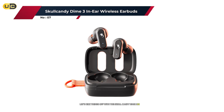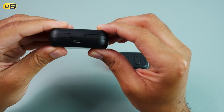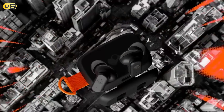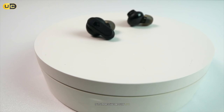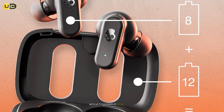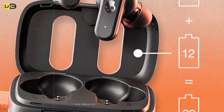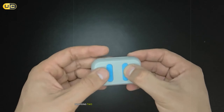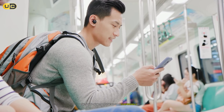Let's kick things off with the Skullcandy Dime 3 in-ear wireless earbuds. These little powerhouses pack a punch without breaking the bank. When I first popped these in, I was pleasantly surprised by their comfort and secure fit. The Dime 3 comes with three sizes of ear gels, ensuring a snug fit for various ear shapes. With up to 24 hours of total playtime — eight hours in the buds and 16 in the charging case — these kept the tunes flowing all day. The rapid charge feature provides two hours of playtime with just a 10-minute charge.